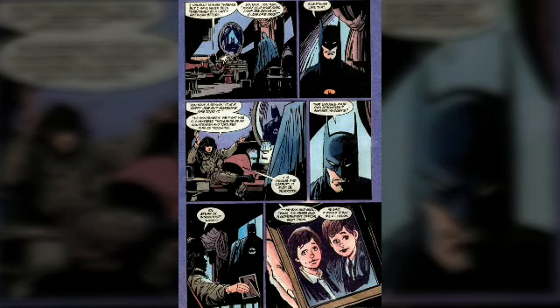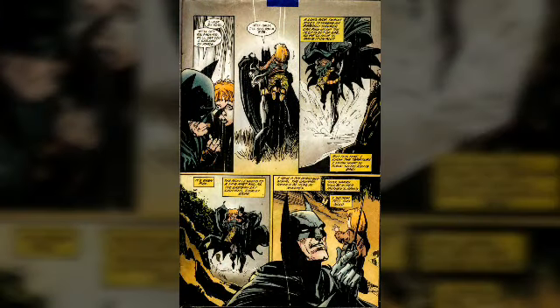The really messed up part of this book is that he actually finds the little girl and saves her. He takes her all the way back to where it's safe, calls for a rescue team to pick them up and take them back to Gotham and back to her mom. Bruce is actually feeling really good about himself that he completed his mission.